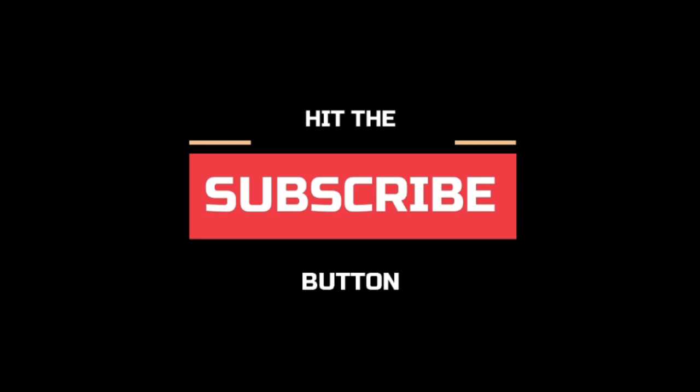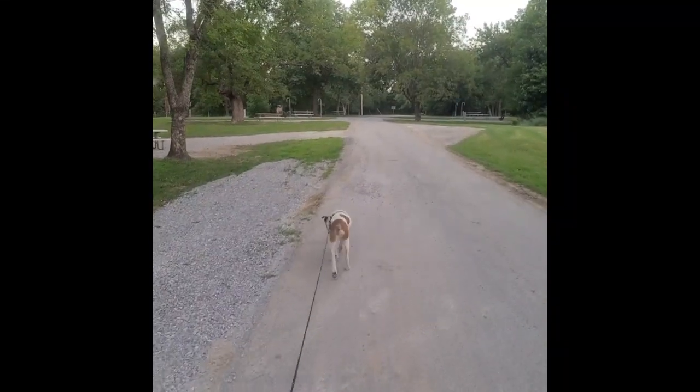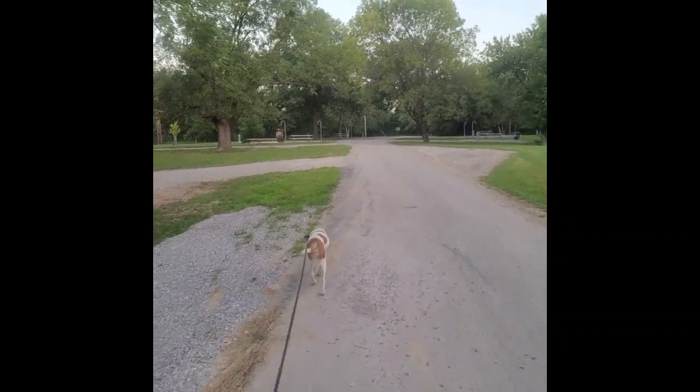Don't forget to hit that subscribe button. We're doing our early morning dog walk.